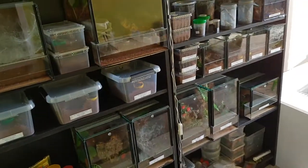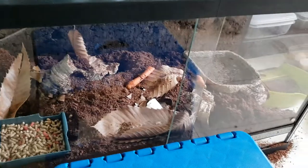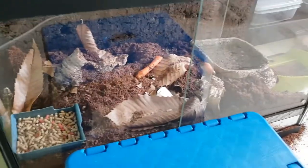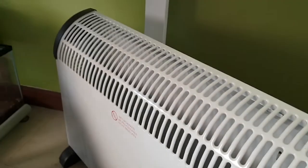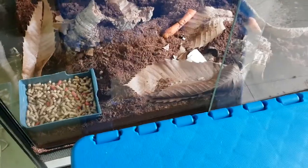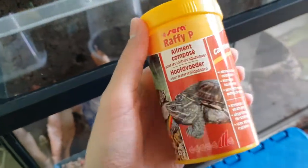Let's start with the crabs. These are my two Halloween crabs — I've got a male and a female. They weren't eating anything for a while, but right now they're eating carrots and coming out more frequently since I put this heater on. It's at about 23 degrees Celsius in this room.